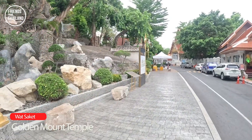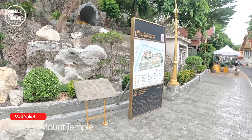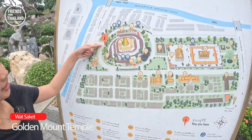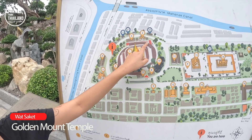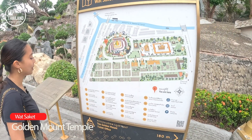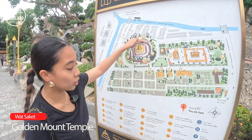Once you walk in here, don't worry — there will be a directory for you. Here you have to go up around 300-plus steps of stairs to get to the top of the Golden Mount. Also here is the Wihan Luang Watto.